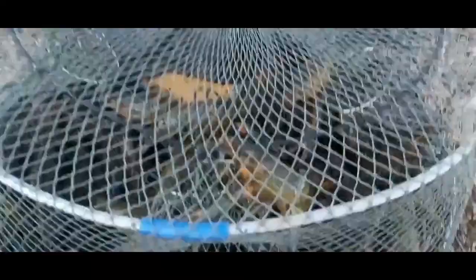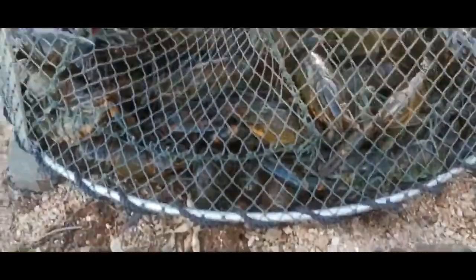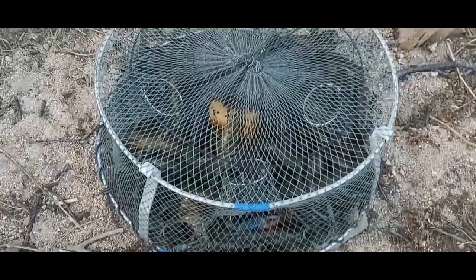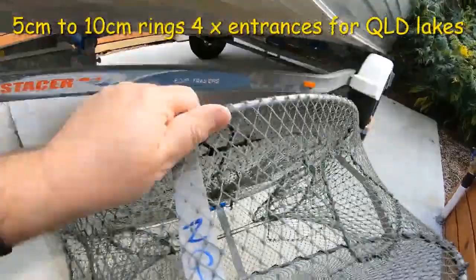Just pulled the pot out and she is absolutely loaded — it is chockers. These pots certainly do the trick. There would have to be over a hundred in that pot without a doubt, and there's some big ones in there too — size of a nipper on that one. I'm guessing 150 to 200 in there. That pot does the trick — look at the bottom, it's just black from red claw.